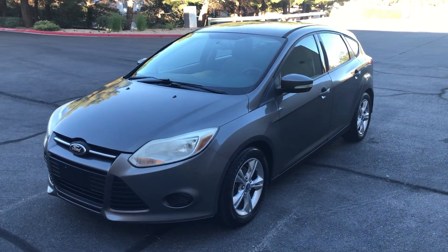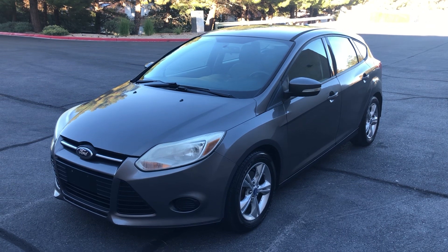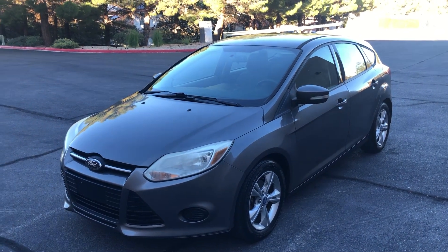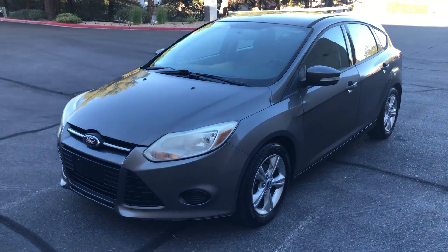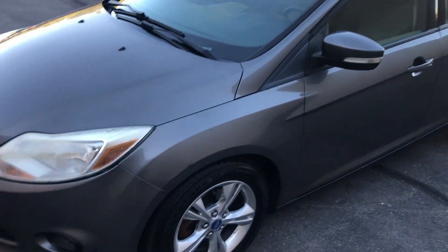Hello everyone, up for auction we have a 2013 Ford Focus with 116k on the miles. We're going to take a look around and check it out. Overall, this car is in quite nice shape — runs and drives well, looks good.